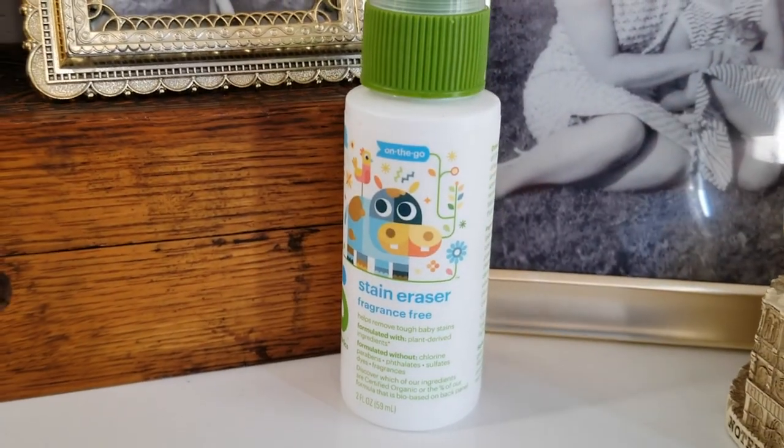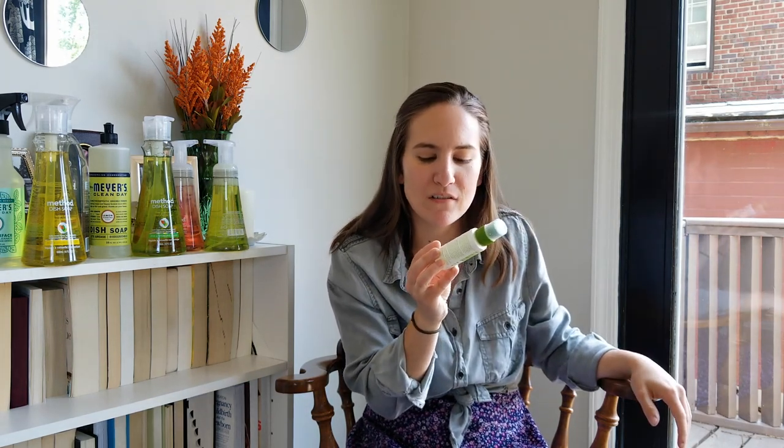Okay, I don't want to say I'm disappointed in this next product because I haven't tried it yet, but I didn't realize how small it was. This is the Aunt Fanny's stain eraser, fragrance free. It turns out it says 'on the go' on the bottle, so it's a travel-size version — that's my own fault for not reading it right. It's about the size of my hand, so I guess it's great for travel, but I don't travel much.